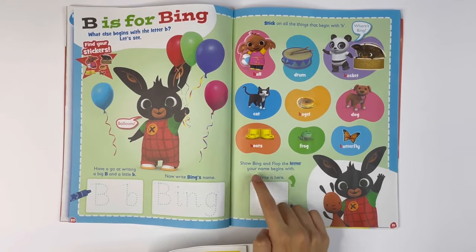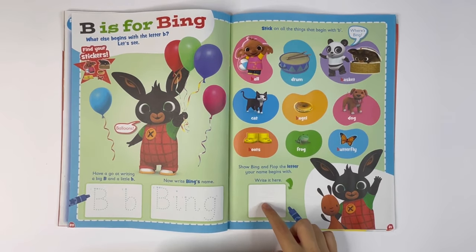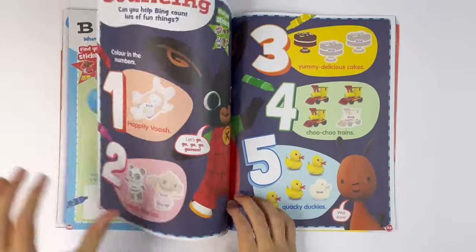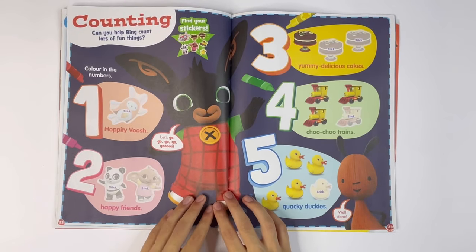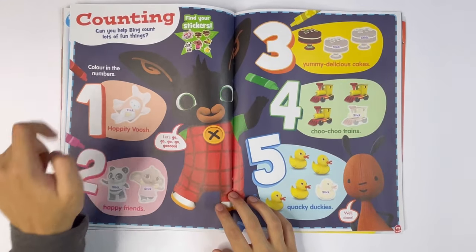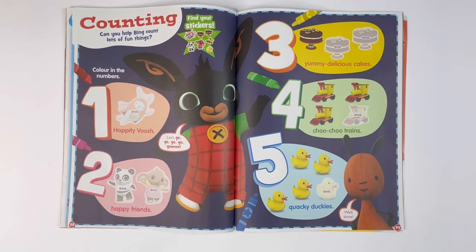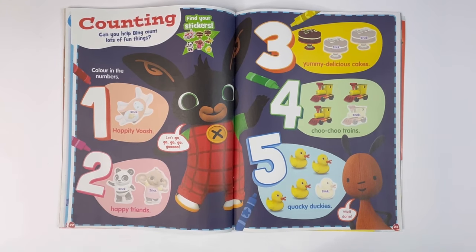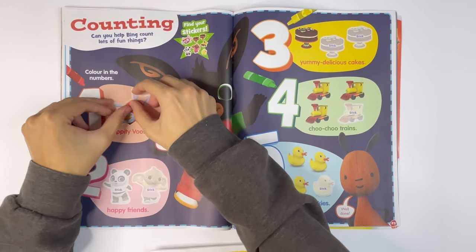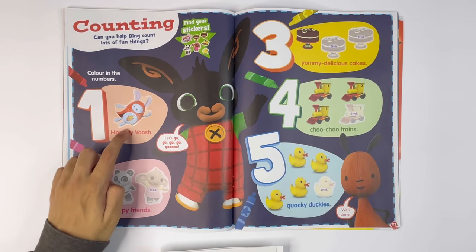Show Bing and Flop the letter your name begins with. Write it here. The first letter of my name is M. Counting. Can you help Bing count lots of fun things? Colour in the numbers. One — Hoppity Voosh. Let's stick him on.